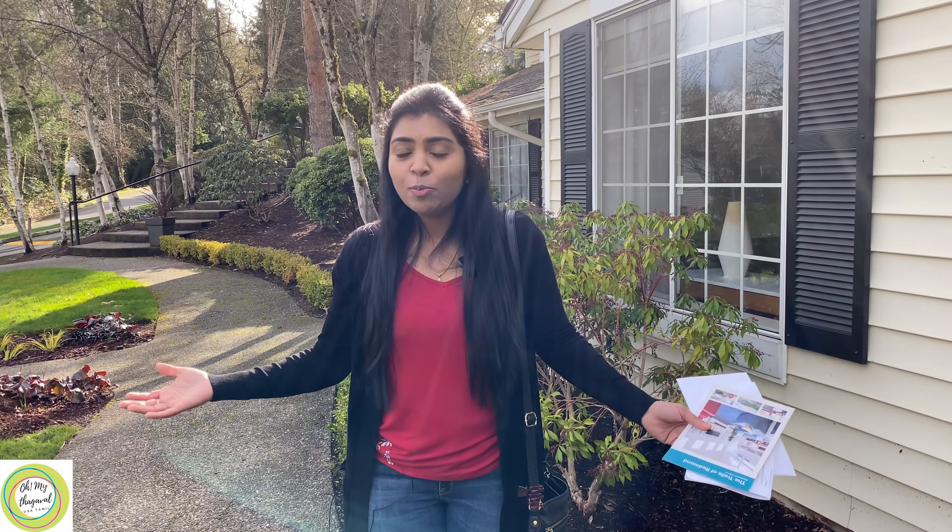Hello friends! Welcome to my channel, Oh My Thagawal! Here is a super interesting spot. This is a rental property in America. I am here to fix an appointment for you. Let's go and see.